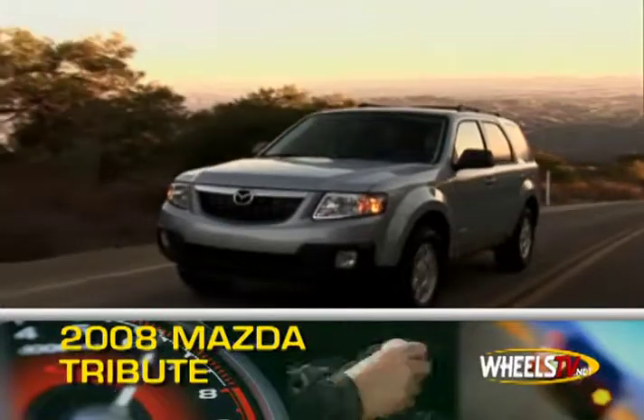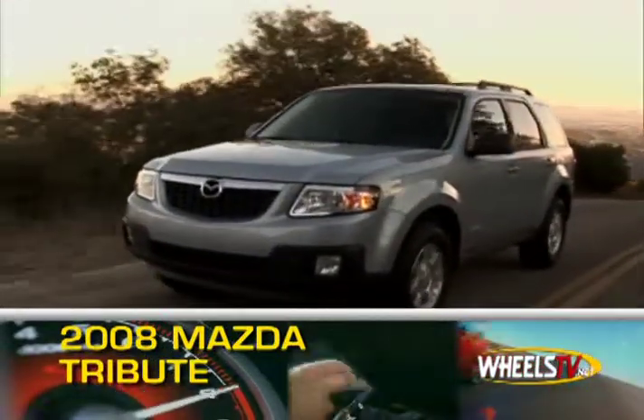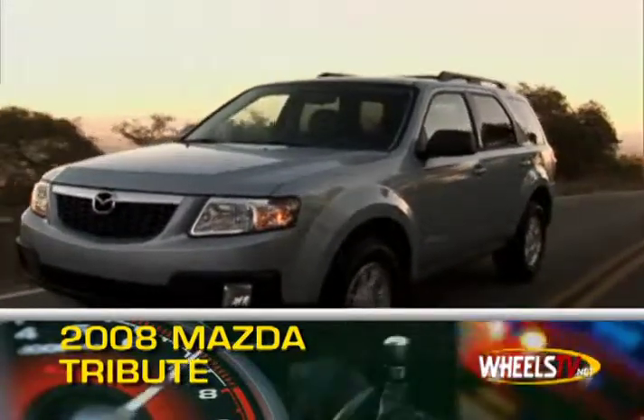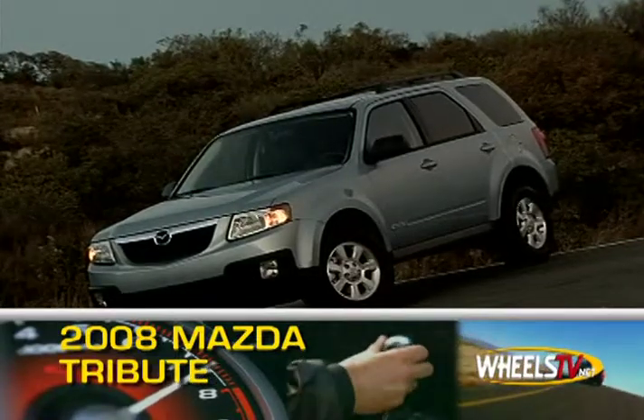As gas prices continue to rise, smaller, more practical SUVs, such as the redesigned 2008 Mazda Tribute, are taking center stage by offering a blend of fuel efficiency, car-like ride, and SUV versatility.